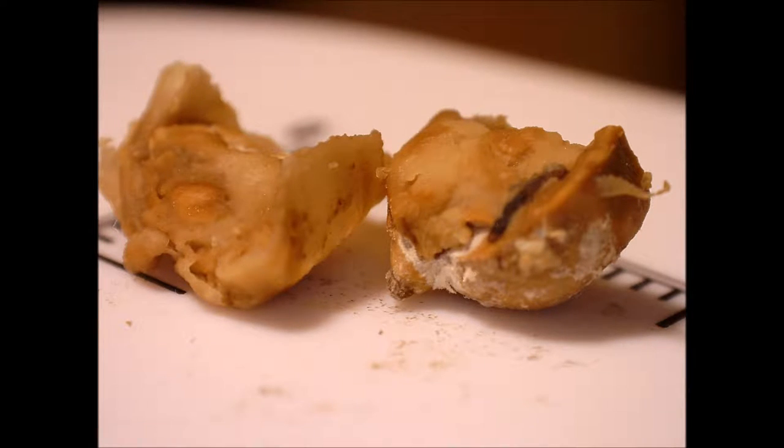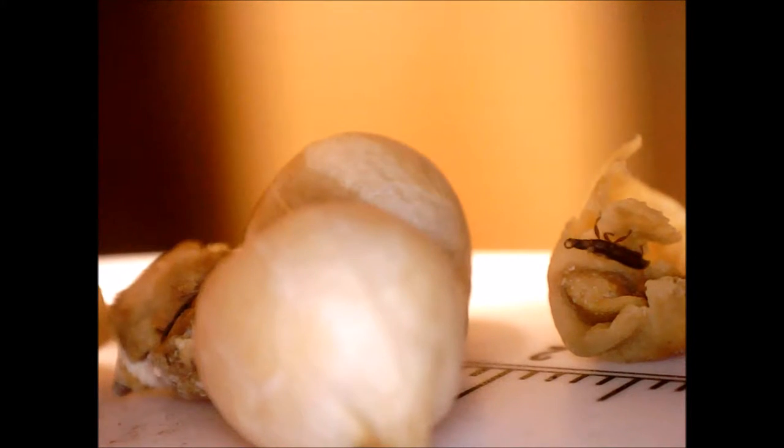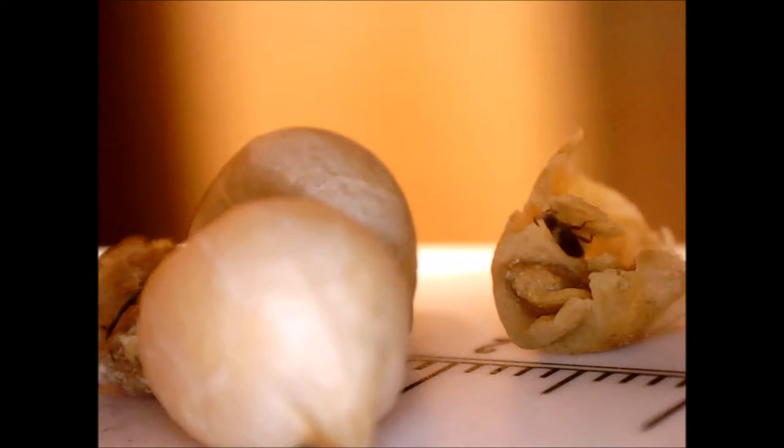On 26th July 2016, as I was soaking chickpeas overnight before cooking them, I found a chickpea that felt hollow and looked darker than normal. Using my fingers, I pried it open and found two bugs inside, which you can see here.